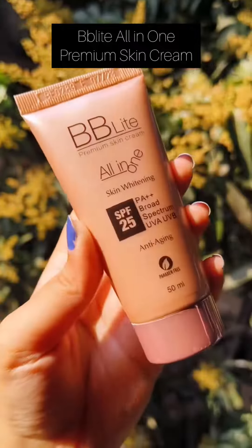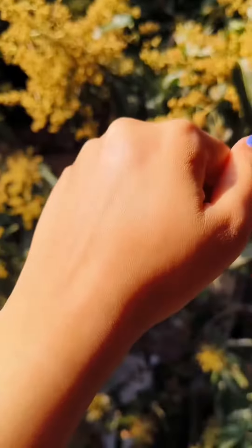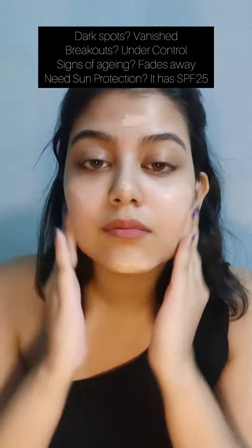Now let me show you my second secret and my obsession: Bibilite All in One Premium Skin Cream. This is an all-in-one product. Do you have dark spots? Vanished. Breakouts? Under control. Signs of aging? Fades away. Need sun protection? It has SPF 25.